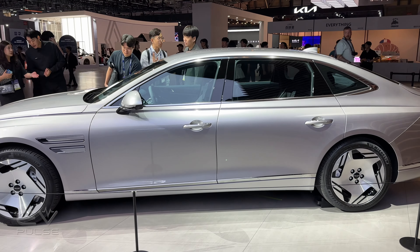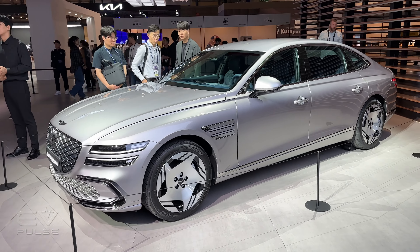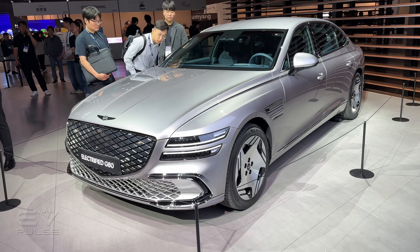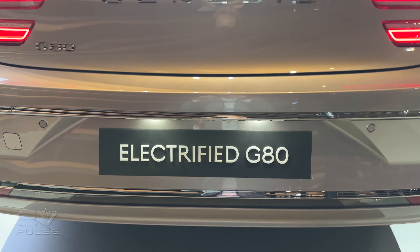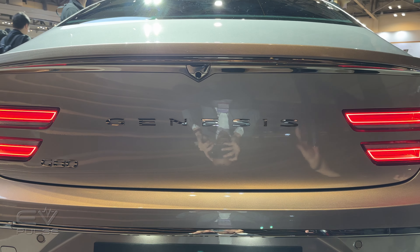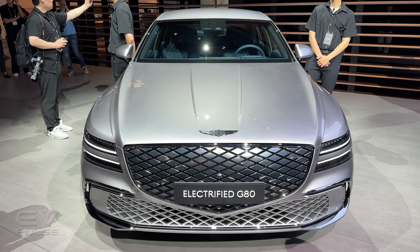We don't know how fast this car will charge — Genesis did not release any information about that just yet — but if it's like other Hyundai, Kia, and Genesis vehicles, particularly the eGMP-based models, it's going to charge very quickly. So it will probably be a fast-charging vehicle.